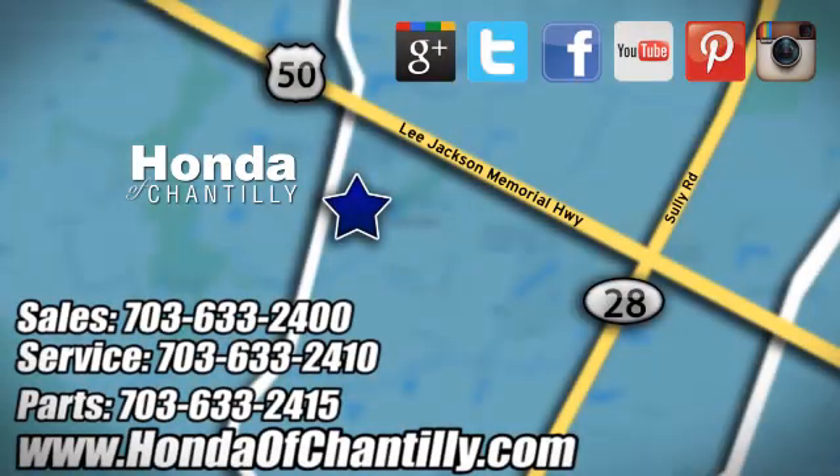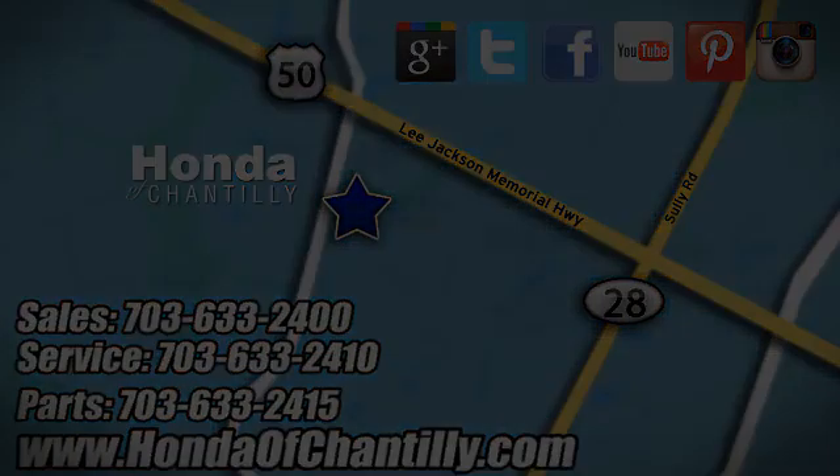Honda of Chantilly. We are conveniently located just south of Dulles Airport at 4175 Stonecroft Boulevard in Chantilly. Honda of Chantilly.